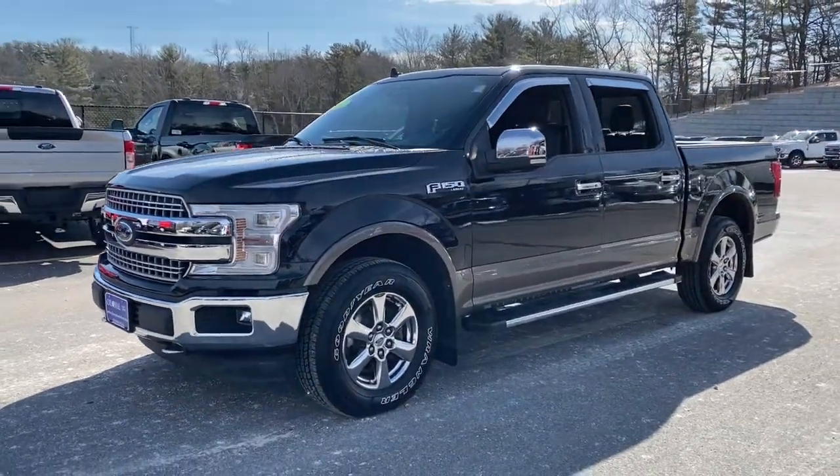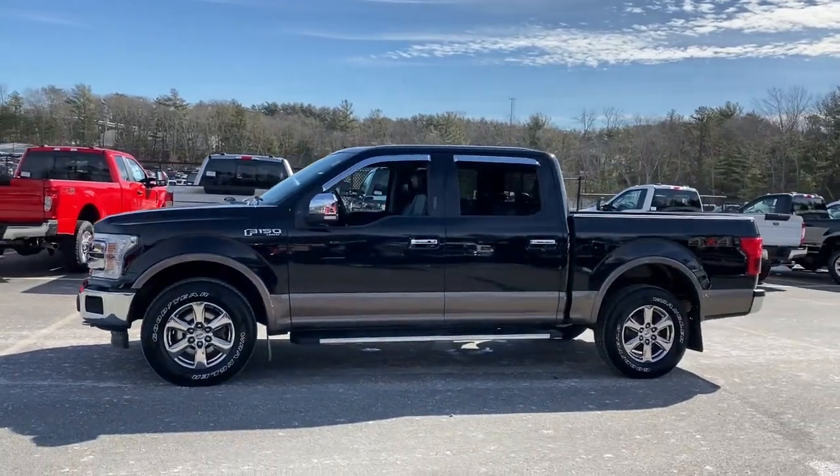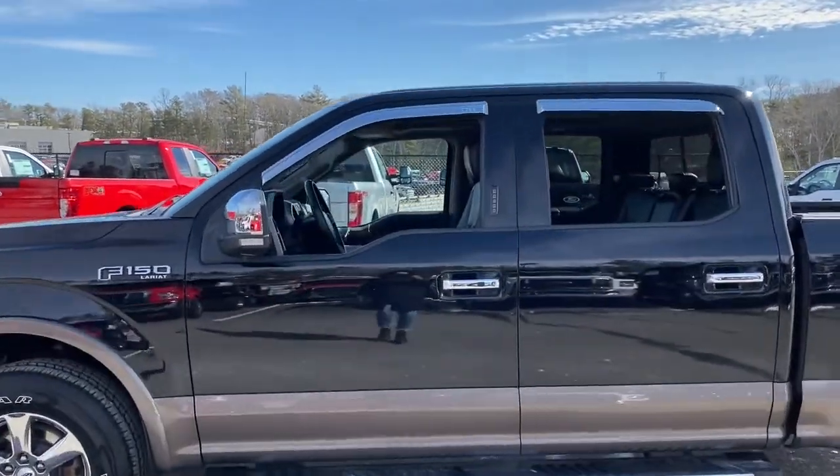Here is a wonderful 2018 Ford F-150. With less than 40,000 miles on the odometer, this vehicle provides excellent value.